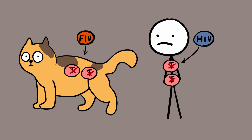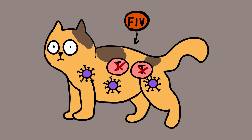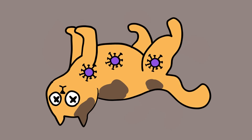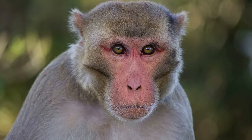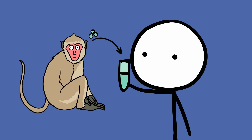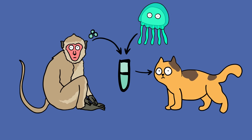Once the T-cells are gone, the person or cat is infected with different opportunistic diseases. Like HIV, FIV also leads to AIDS, and consequently death if not properly managed. During earlier research into HIV, scientists discovered a protein in the rhesus monkey that stops the HIV and FIV viruses. However, researchers needed to use a complicated genetic modification method that might or might not work to inject the protein into cats. This is why they added the glow-in-the-dark genes from a jellyfish.